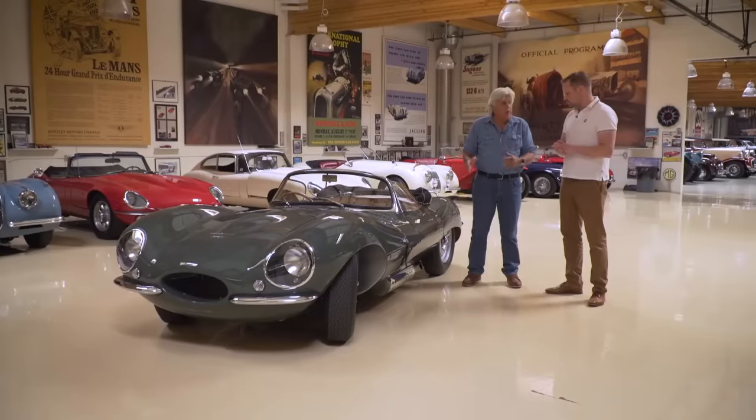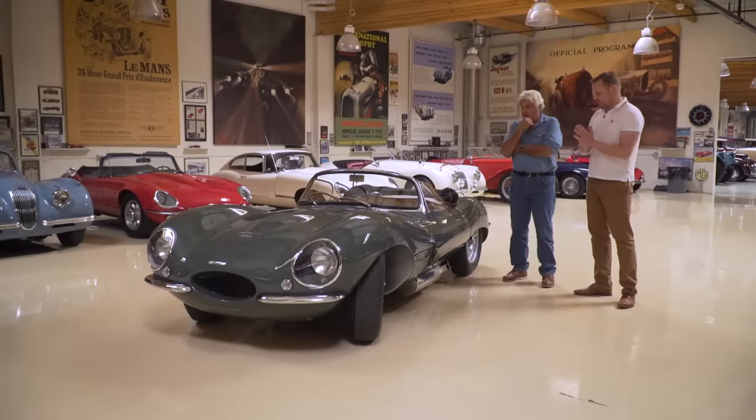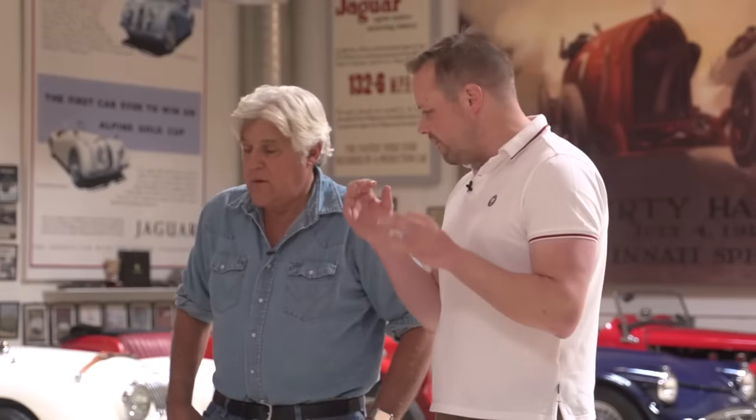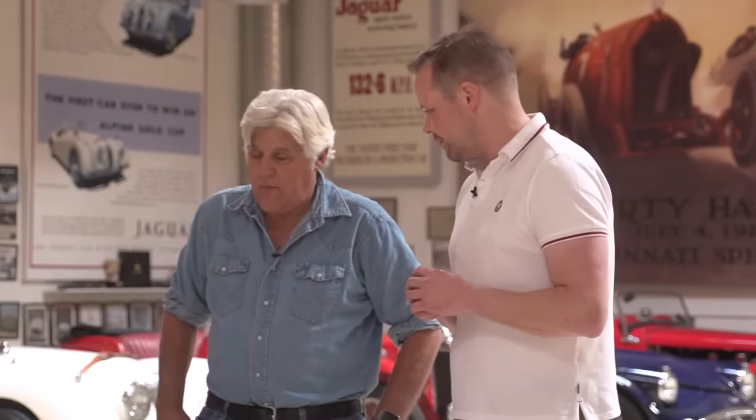These are truly continuation cars — built exactly the same way. You haven't fudged it with better brakes or anything; it's exactly as it was. We've made super microscopic adjustments — for example, we use different brake pipe material because it's better today. We use a different material for the fuel tank because of ethanol, since the old rubber material wouldn't last. Very, very minor details, and we debate each one for a week and a half.